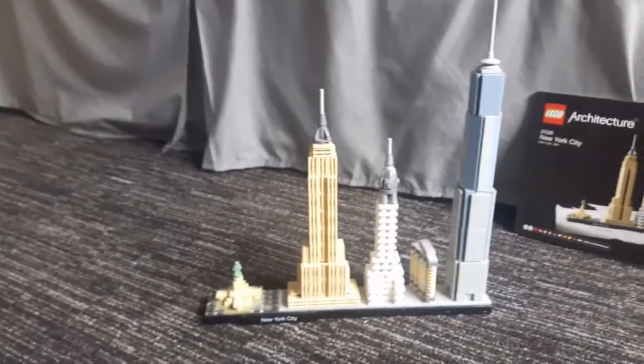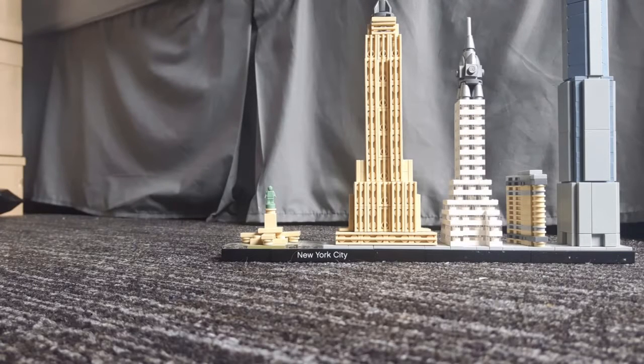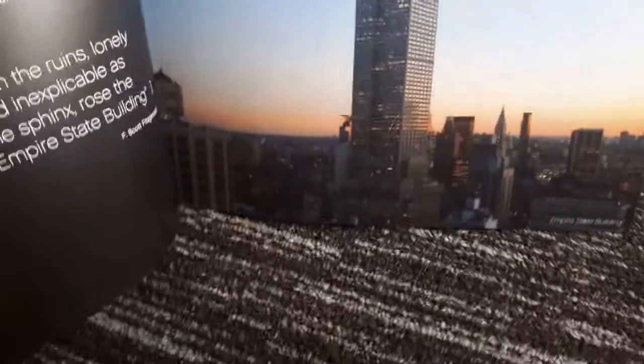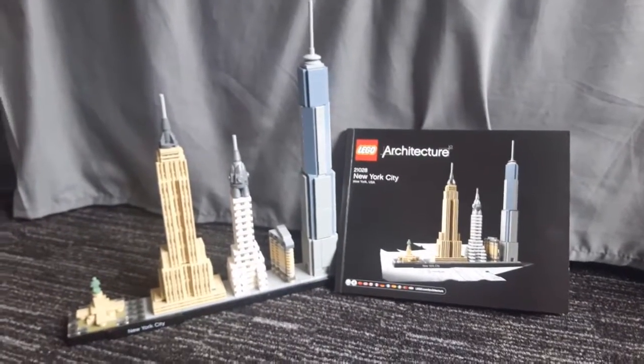The Empire State Building honestly does look like the real thing. You might think it's just made out of a load of grill pieces, but there's really no other way to represent that many windows. The Chrysler Building also has a distinctive dent in the middle, and the set has replicated that detail too, which is really cool.